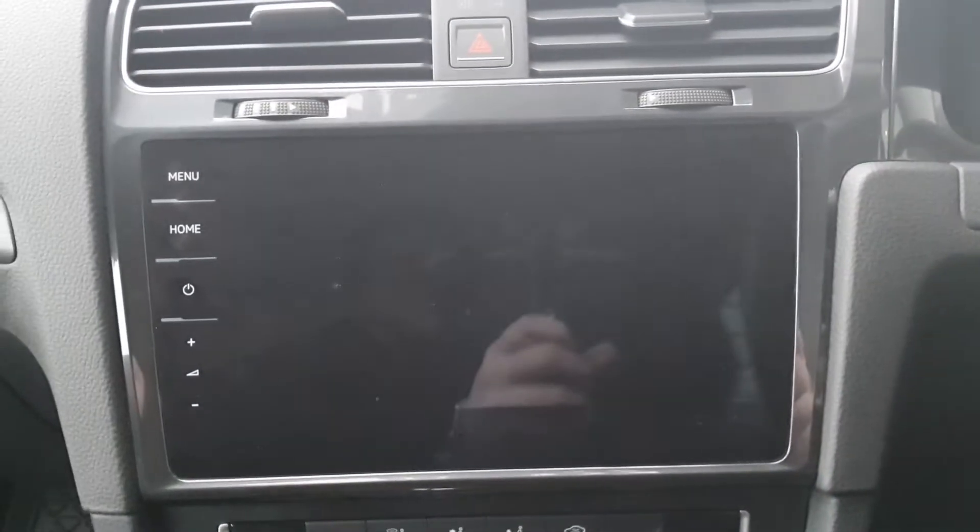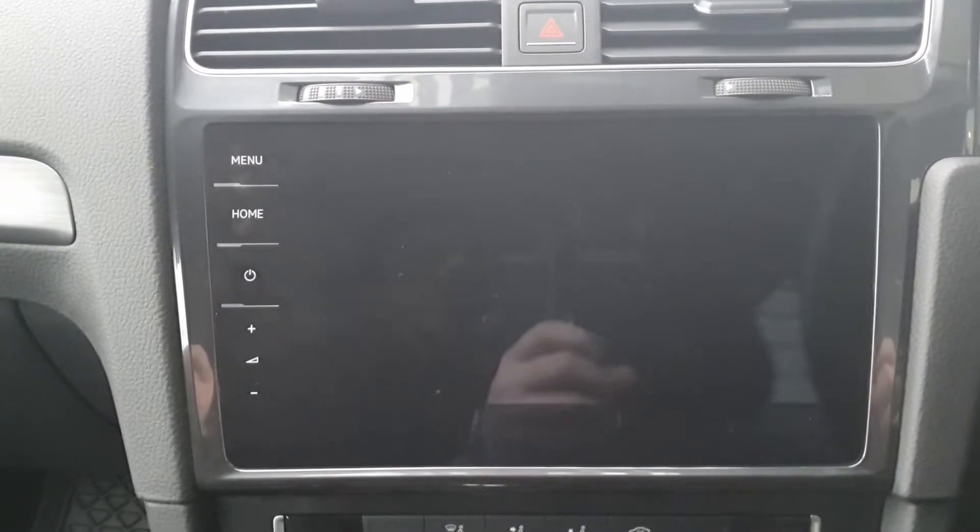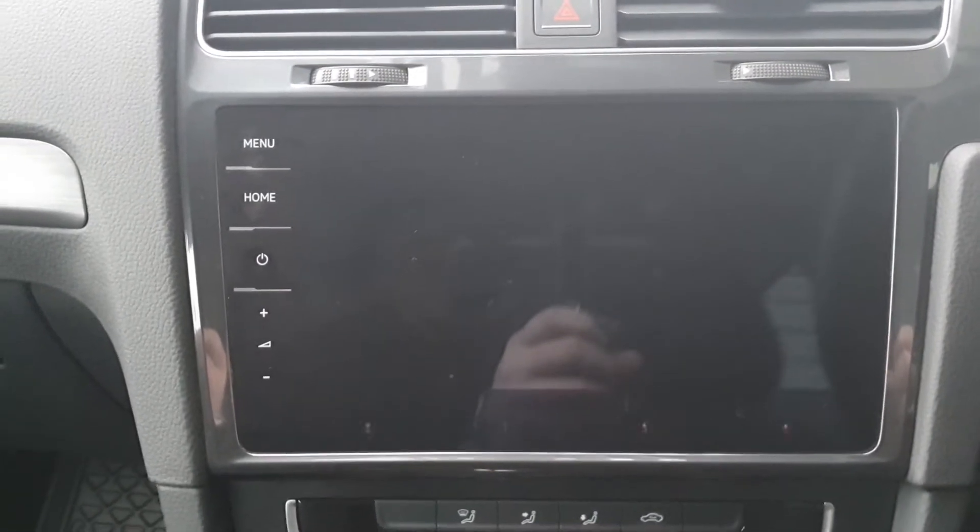You have your infotainment system. It comes with your standard radio, DAB FM, phone connectivity, Bluetooth, and you also have sat nav as well.